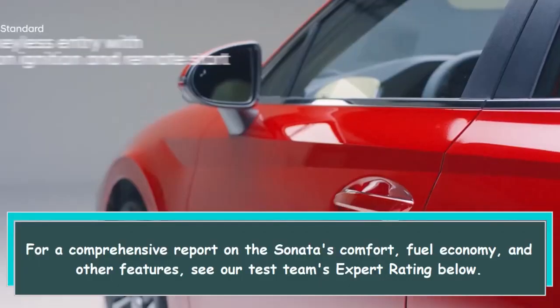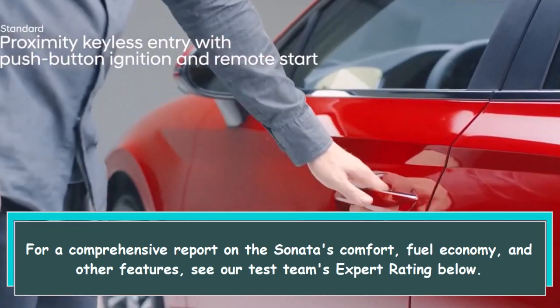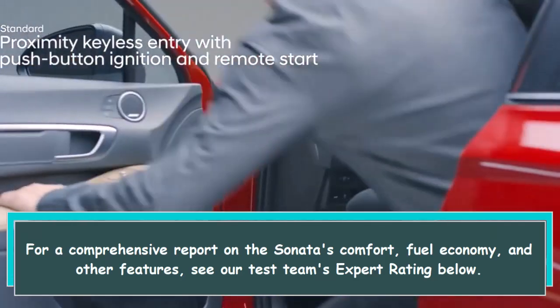For a comprehensive report on the Sonata's comfort, fuel economy, and other features, see our test team's expert rating below.